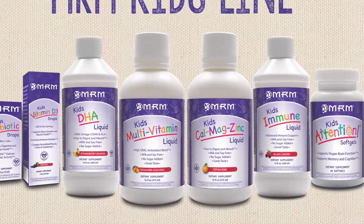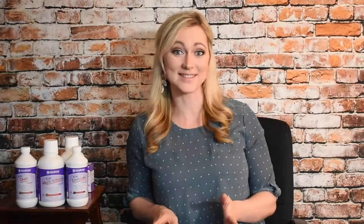MRM has an amazing kids supplement line. There's no artificial colors, no flavors, no sugars added to any of their products. They're the exact same products that I give my own kids.